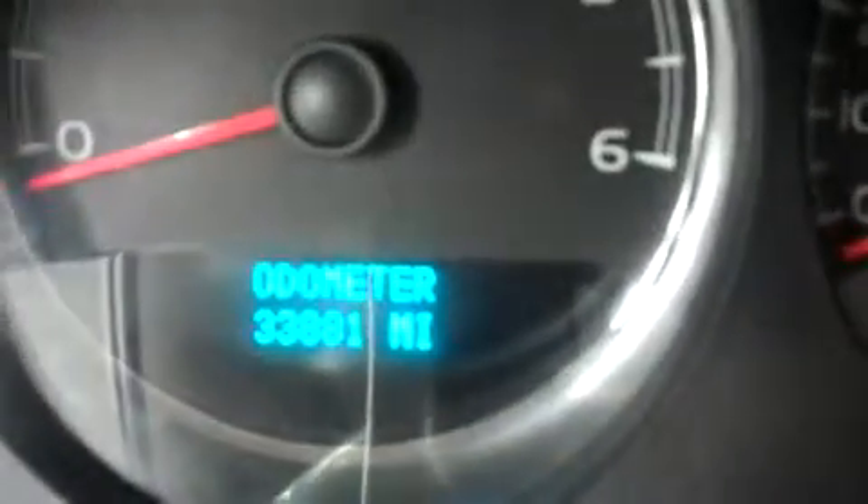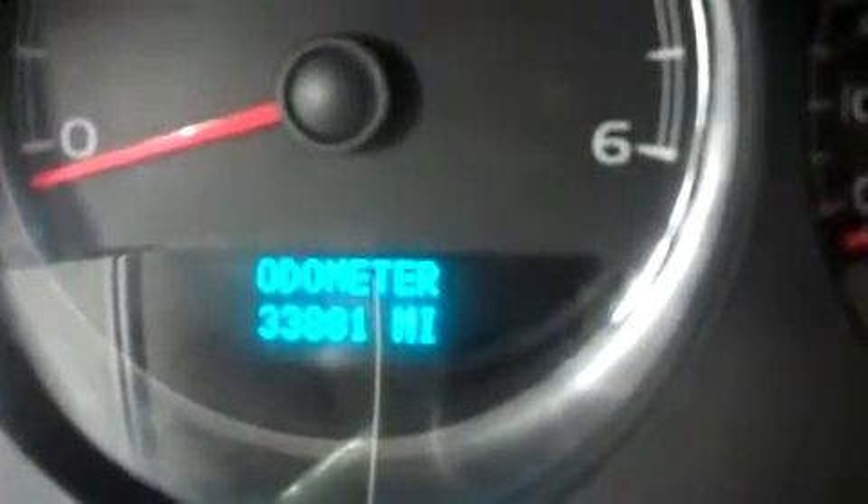Kick marks on the door. As you can see at the time of this video, there are 33,881 miles. Let's pop the hood and take a look at that Vortec motor.